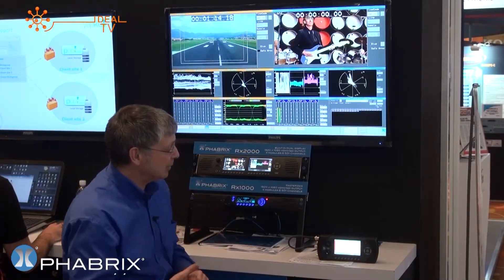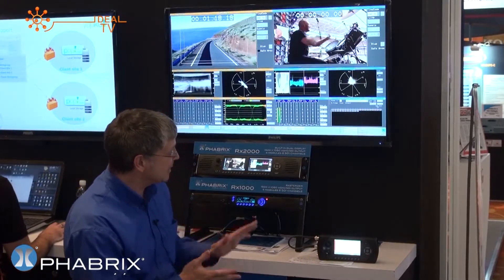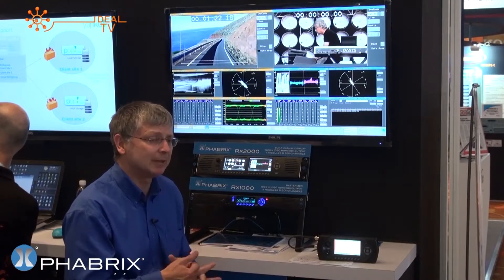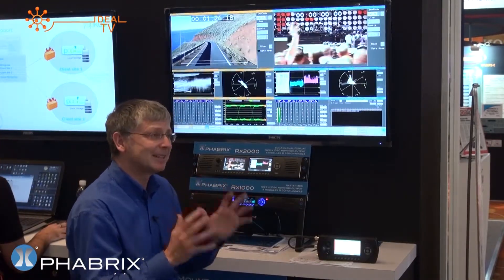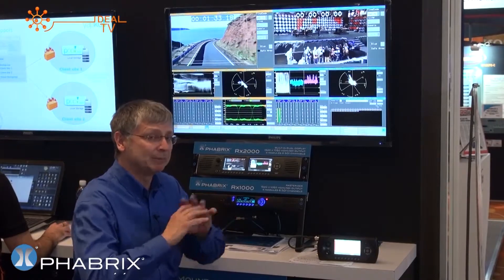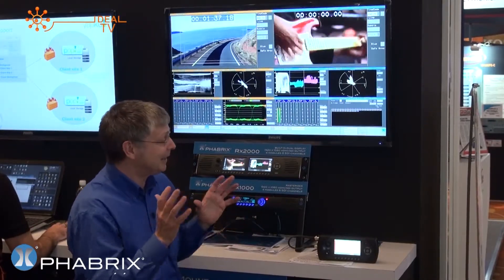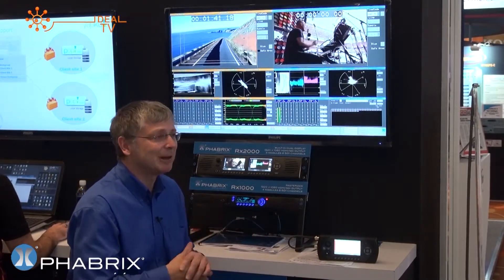At the moment these are supporting SD, HD, and 3G. But the same platform, as we move into 2014, will support ASI and IP infrastructures. Fabrics has chosen Ideal because they have support in the region and cover many of the countries within the region. They do have demo equipment, so please give them a call and let them come and show you the Fabrics difference.